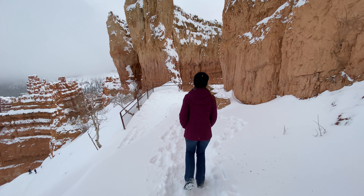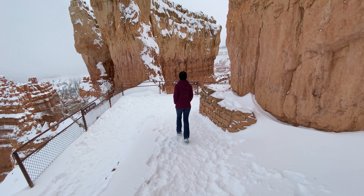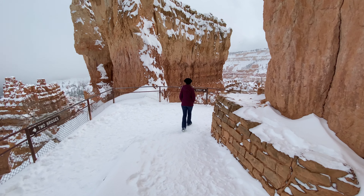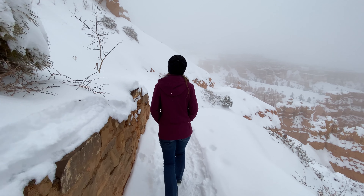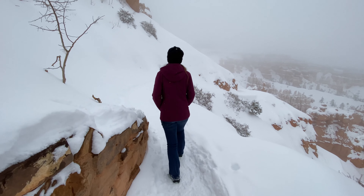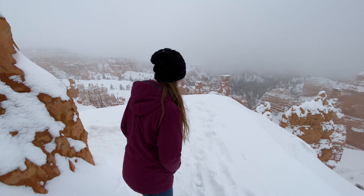Look — Wall Street! I could trade my bitcoin here. I'm happy so many people have taken this trail today, otherwise our sneakers would be soaking wet.